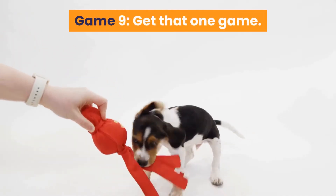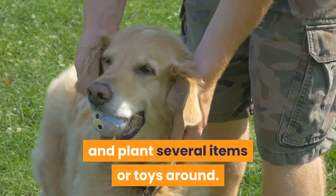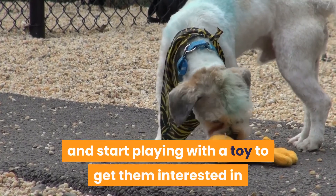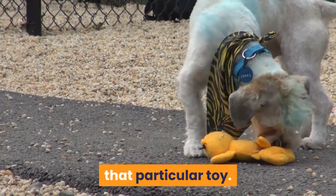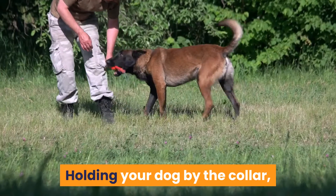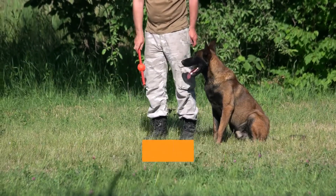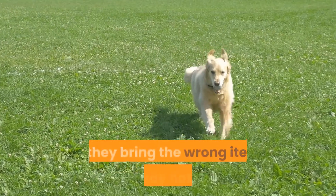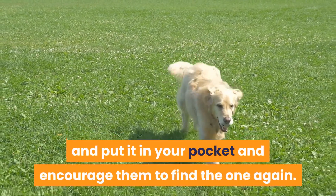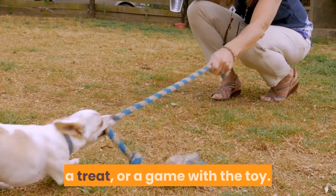Game 9: Get That One. Go to the area you want to set this game up and plant several items or toys around. Then get your dog and start playing with the toy to get them interested in that particular toy — this will allow their scent and your scent to be strongest on this particular item. Holding your dog by the collar, throw the toy in the area the other items are and give the command to find that one. If they bring the wrong item, say nothing and put it in your pocket and encourage them to find the right one again. When they get it right, reward them with praise, a treat, or a game with the toy.